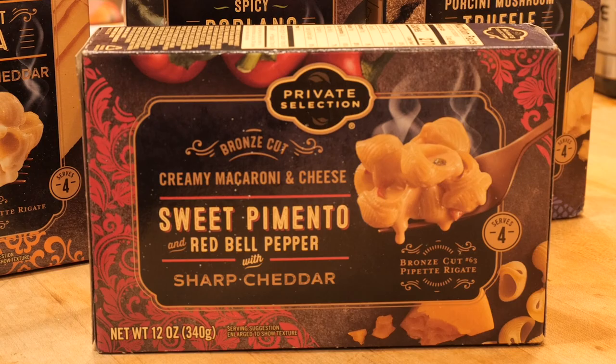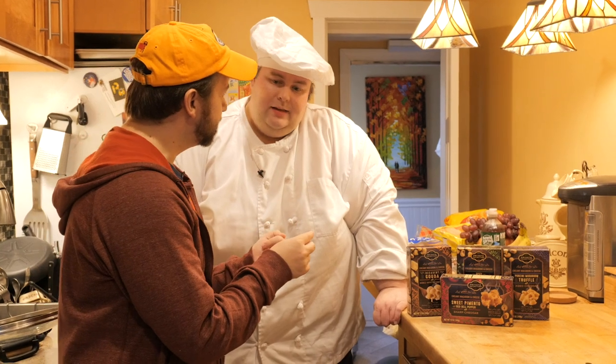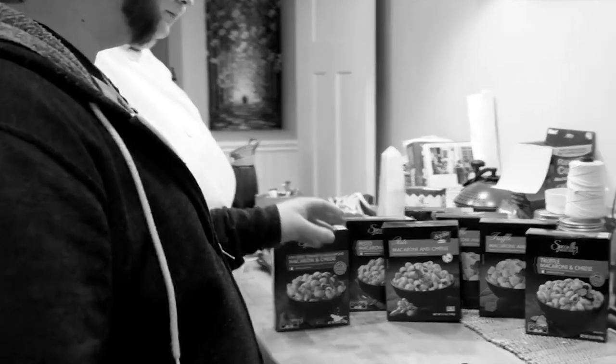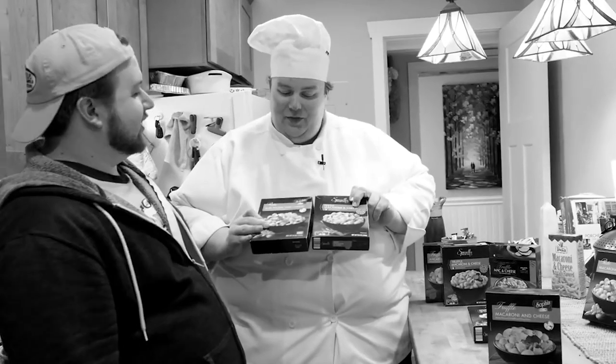I love the boxes. They're similar to a series of other macs we've tried. There's ones that was Sophia's, and there was ones that was specially selected. They all look the same and now we got private selection. They all seem to be cut from the same cloth. And there's also Tops too. It's like the photos were taken on the same day.